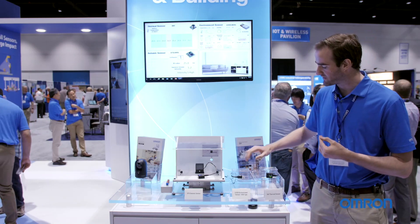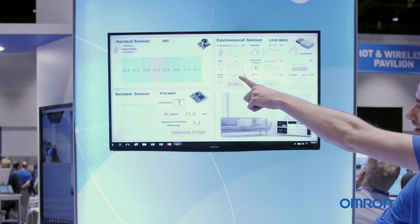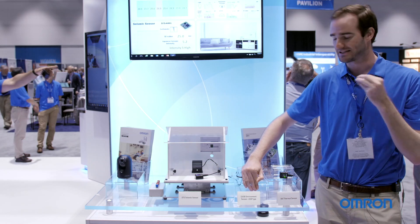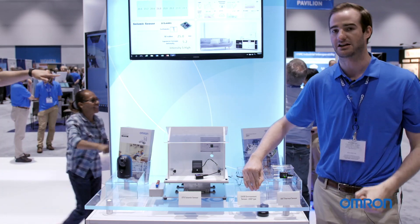For example, with this sensor, as I cover it with my hand you'll see the light dip way down low, and the humidity and temperature will start to rise as my hand stays over it, as it's detecting the high humidity and temperature of the environment with my hand covering it.